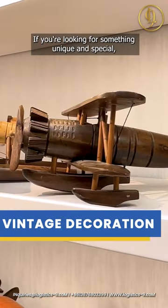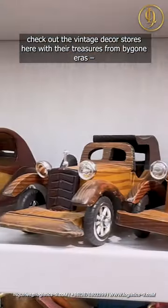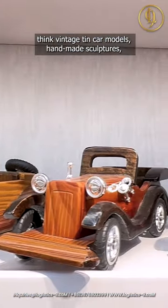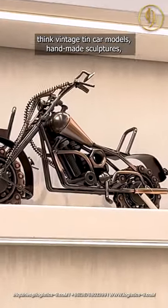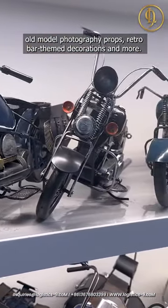If you're looking for something unique and special, check out the vintage decor stores here with their treasures from bygone eras. Think vintage tin car models, handmade sculptures, old model photography props, retro bar themed decorations and more.